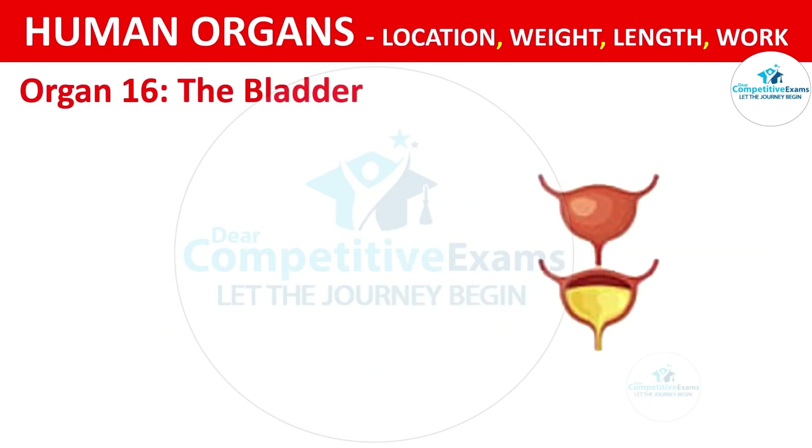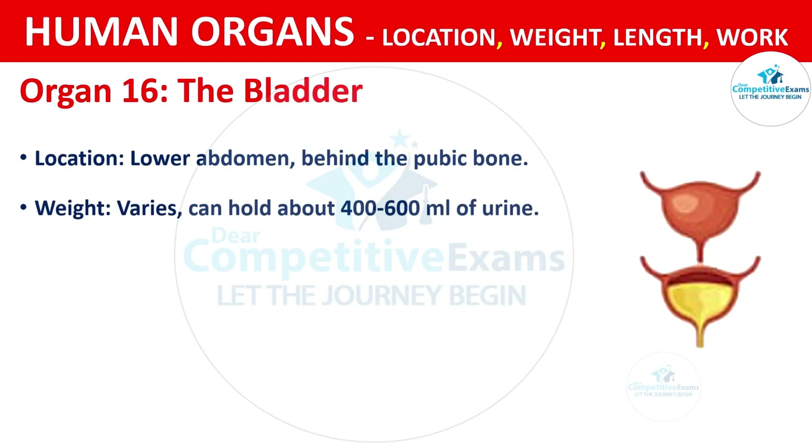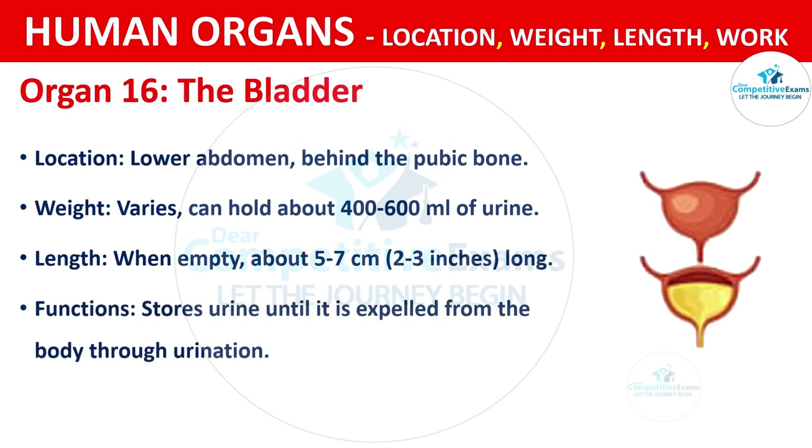Organ No. 16: The Bladder. It is located in the lower abdomen, behind the pubic bone. The weight varies; it can hold about 400 to 600 ml of urine. When empty, its length is about 5.7 cm, that is about 2 to 3 inches long. The function is storing urine until it is expelled from the body through urination.